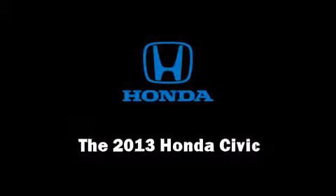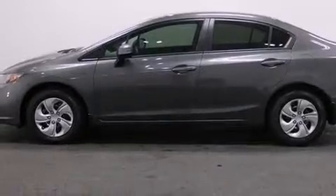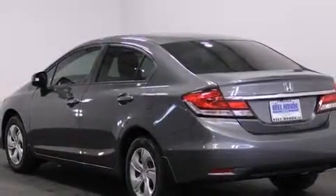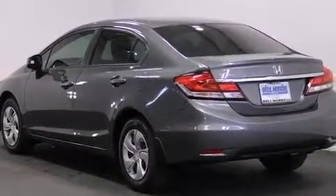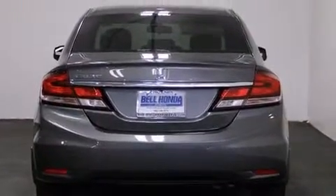Climb inside the 2013 Honda Civic Coupe. This four-door, five-passenger sedan offers the latest in technological innovation and style. It features a front-wheel drive platform, an automatic transmission, and a 1.8-liter four-cylinder engine.